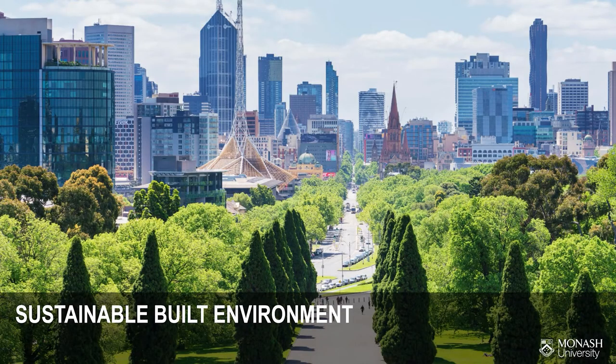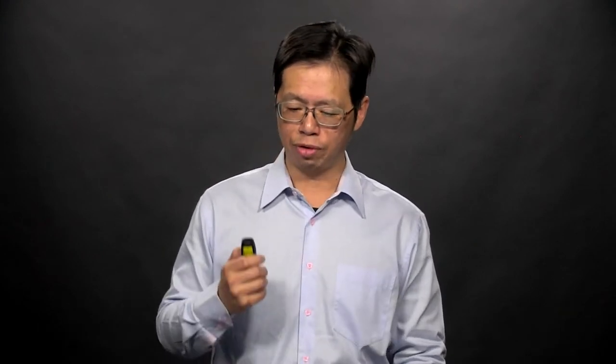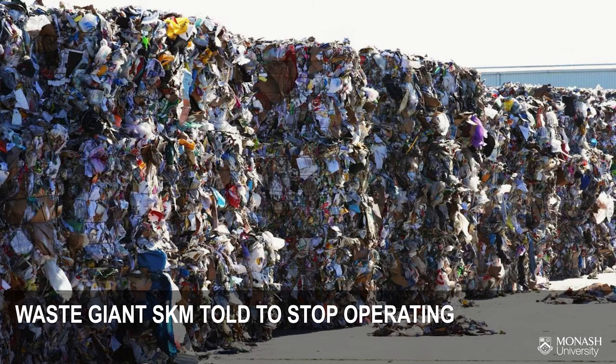Both climate change and urban development have increasingly become areas of interest nowadays. We are living in one of the most livable cities in the world. However, there are a bunch of challenges that call for solutions from environmental engineers. For example, Australia experienced its third hottest year in 2018 and has only recently overcome disasters such as flooding and bushfires. In addition, the amount of solid waste we generate is of concern.